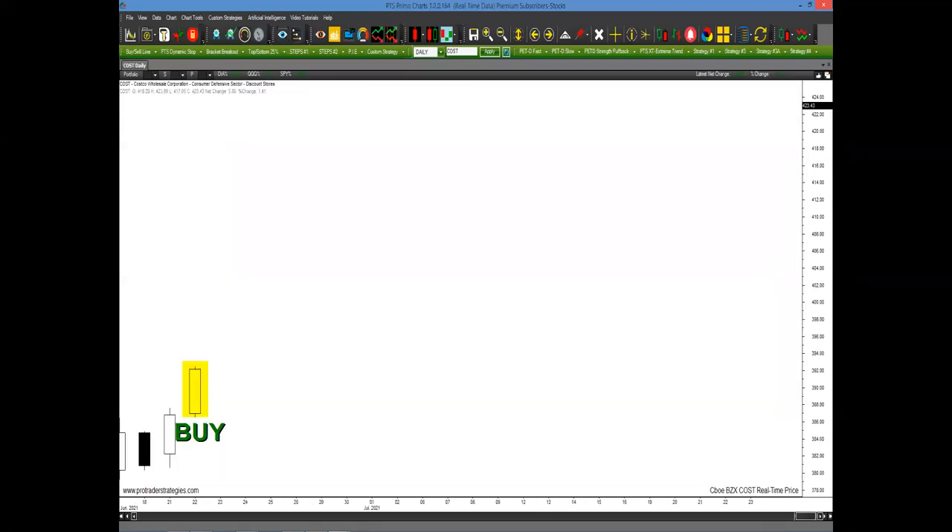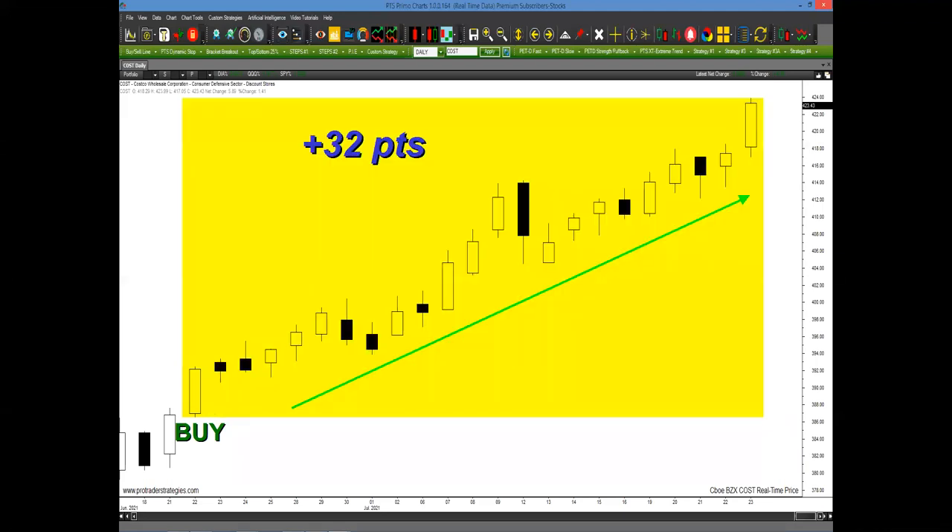Let's look at Costco. The stock had gone straight up. Most people don't like to buy when something is making a higher high, but the PTS-XT generated a buy setup and the stock is up 32 points coming into Friday.